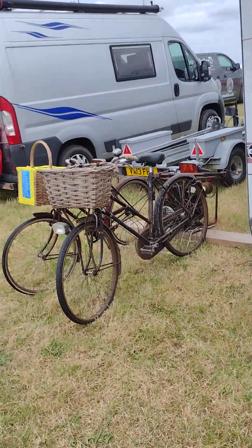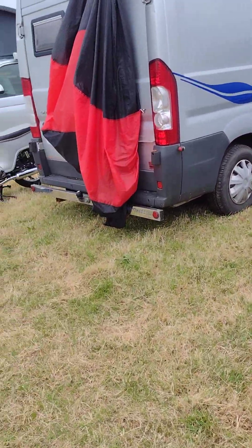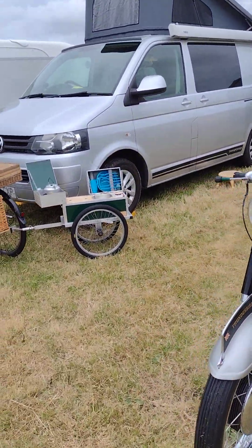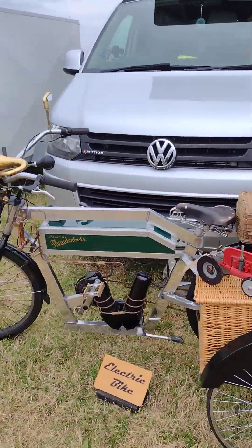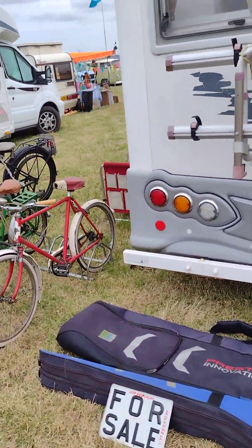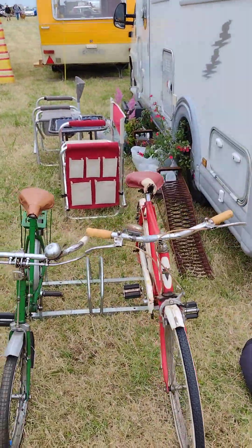Cycles. This one with the skirt guard on the back. There are some more. This is an interesting thing that somebody's made. I learned to ride on a little bike like that.